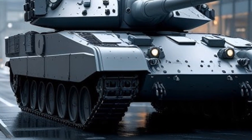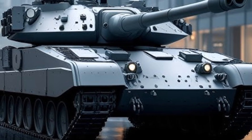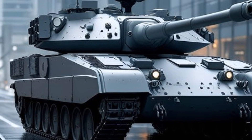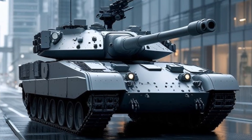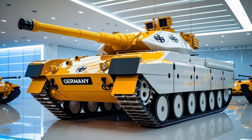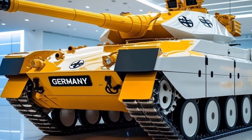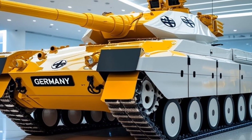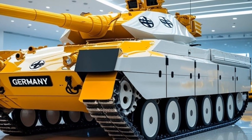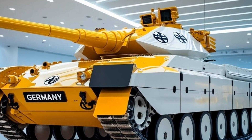This system uses radar sensors to detect threats and fires countermeasures to neutralize them before impact, significantly improving crew survivability. Powering the 2026 Leopard 2A8 is the latest MTU MB 873 Ka-501 diesel engine, fine-tuned to deliver 1,500 horsepower with improved fuel efficiency and reduced thermal signature. Combined with an upgraded automatic transmission system and improved suspension, the tank offers smoother performance over rough terrain, better acceleration, and a higher top speed compared to the Leopard 2A7.